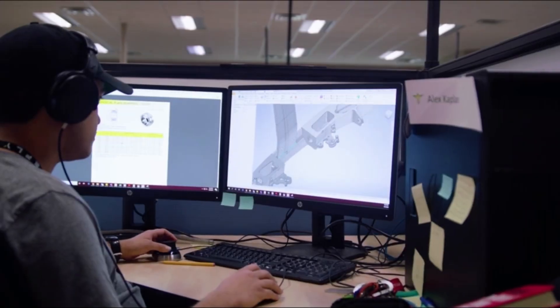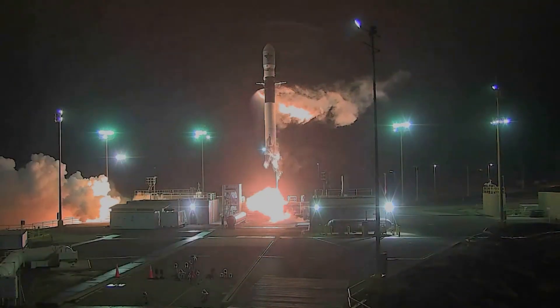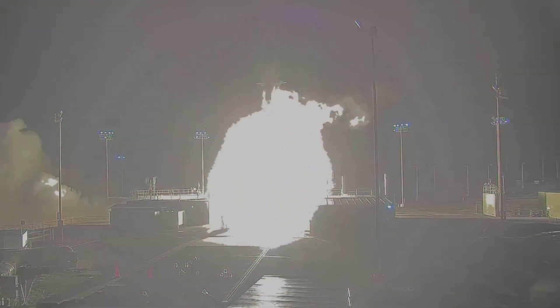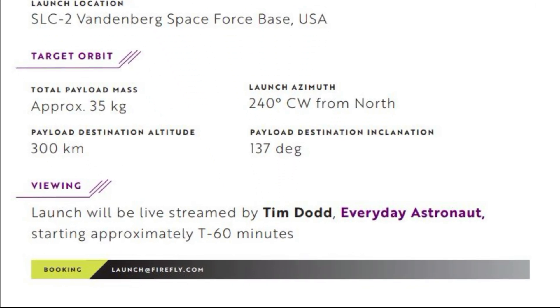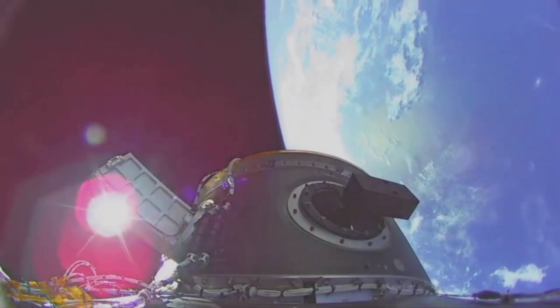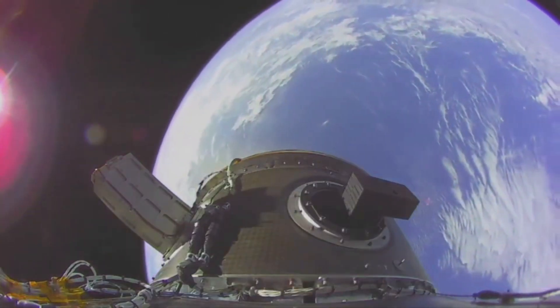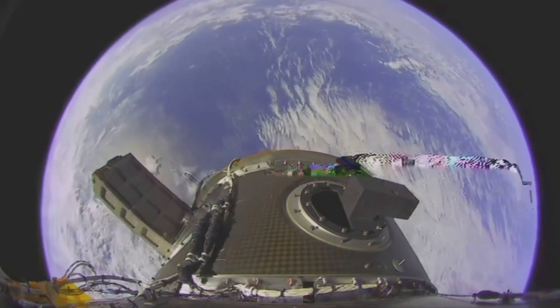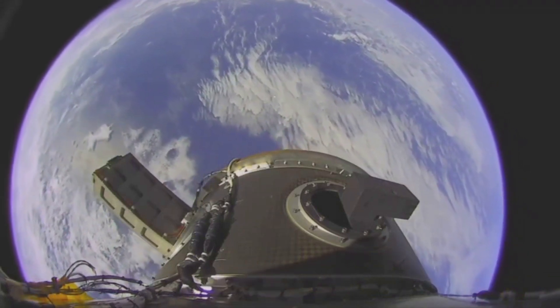This upcoming launch will be the third Alpha mission and comes after the recent, mostly successful mission. Firefly said it was successful, however others questioned this claim based on the payloads. The mission press kit said satellites would be placed in a 300-kilometer orbit after the upper stage performed a circularization burn. However, Space Force tracking data initially placed the payloads into orbits with a perigee of about 220 kilometers and an apogee of 275 kilometers. These orbits caused the payloads to decay rapidly, with three objects re-entering by October 5th and the Alpha Upper Stage re-entering on October 7th.